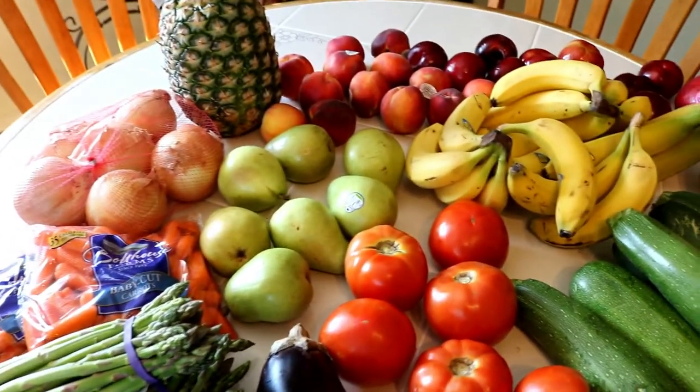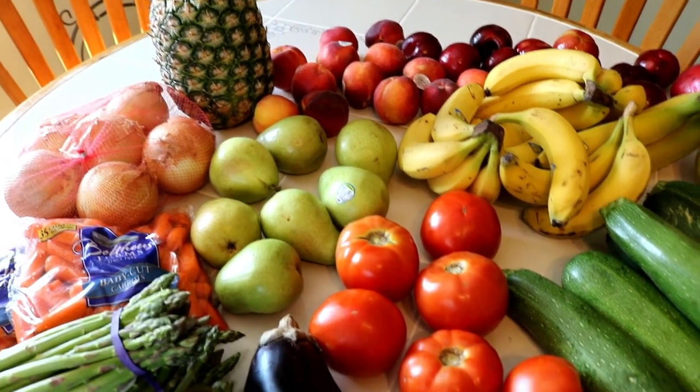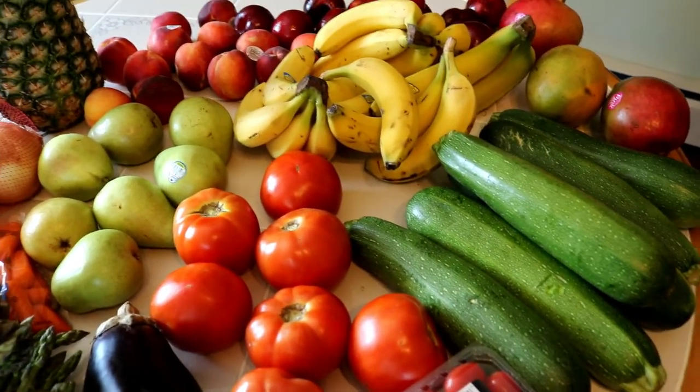I just wanted to share that with you too, because that is in addition to everything that we picked up from Aldi.